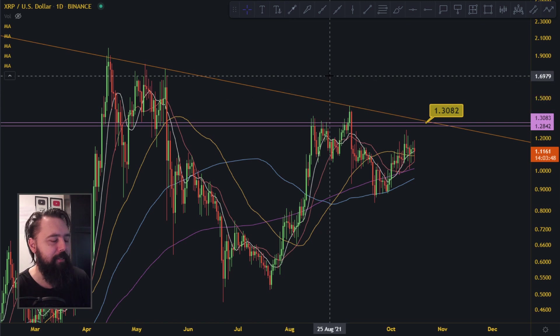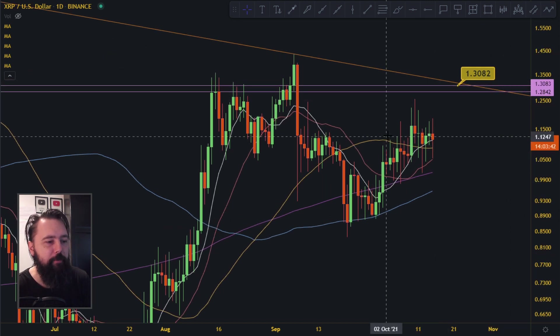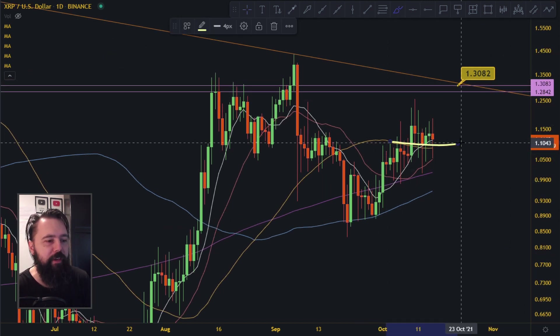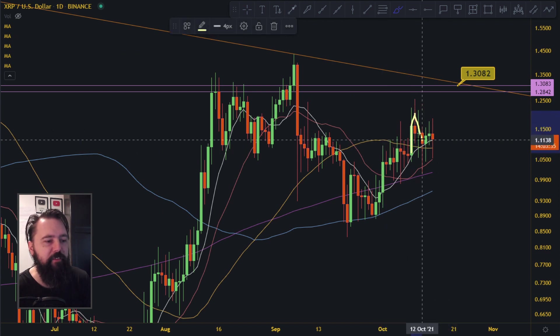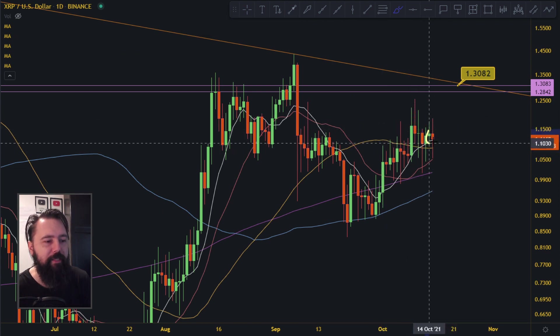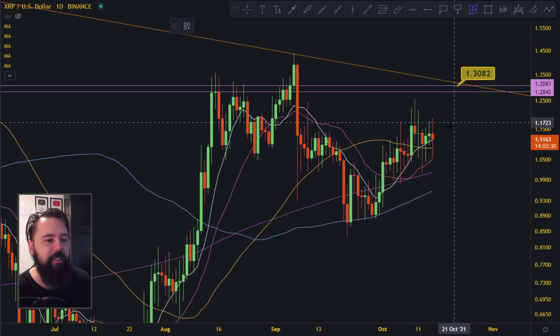That said, XRP looks bullish. XRP managed to climb up with this green candle and climb above the 50 moving average — that's the yellow line here. It managed to climb above the 50 moving average, and this is a pullback right now. It's sitting right here, waiting to explode all the way up.